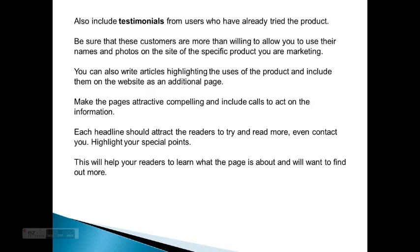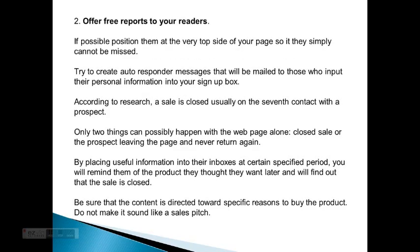Two: offer free reports to your readers. If possible, position them at the very top side of your page so they simply cannot be missed, and try to create autoresponder messages that will be mailed to those who input their personal information into your signup box. According to research, a sale closes usually on the seventh contact with a prospect.